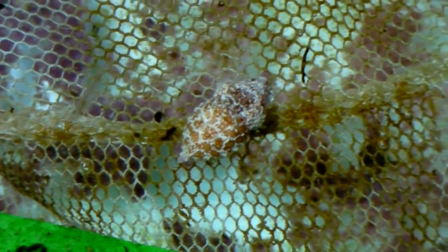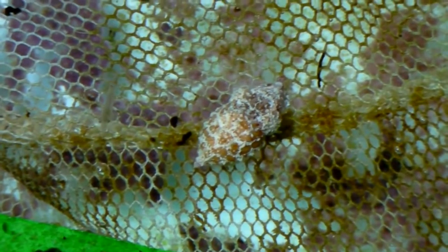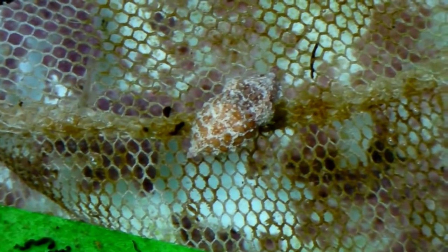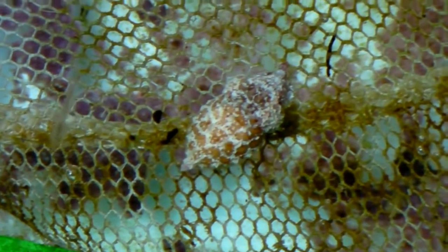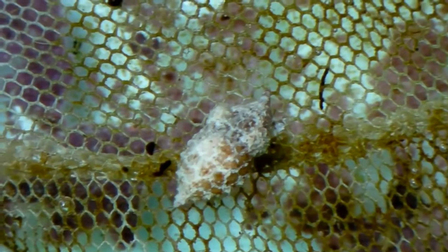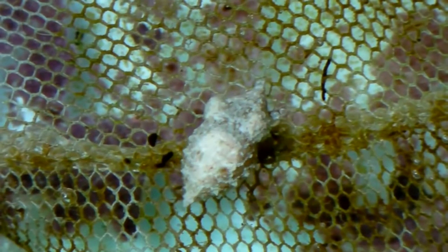Here's one more clip of the babies, a few days later and a little bit bigger. It's really incredible watching them change not only color but texture as well. I'm going to go through some more videos and upload at least two more clips of the cuttlefish. Hope you enjoyed watching this and maybe it will inspire you to keep them. Happy reefing!